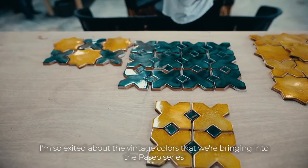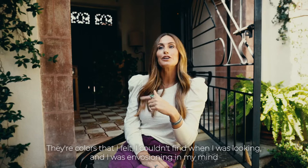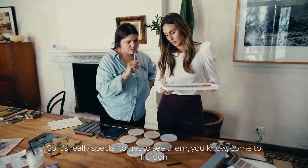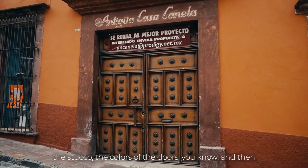I'm so excited about the vintage colors we're bringing into the Paseo series. They're colors that I couldn't find when I was looking and envisioning them in my mind, so it's really special to see them come to fruition. Walking through the city, so much of it is these walls — you see the colors of the stucco, the colors of the doors.